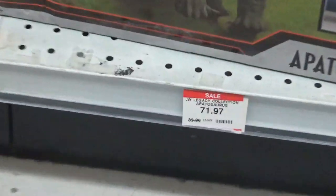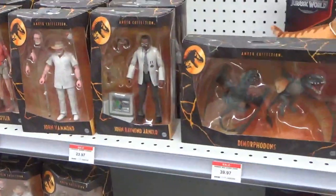You can see the Apatosaurus is now marked down to like $70, the Rex says 60-something. And we've got Amber Collection figures as well.